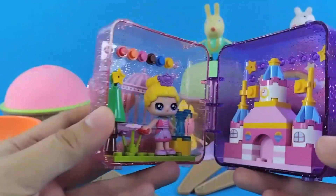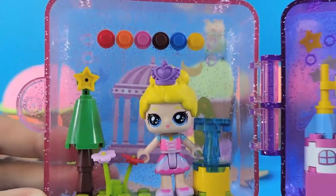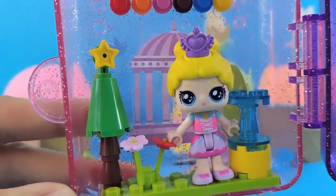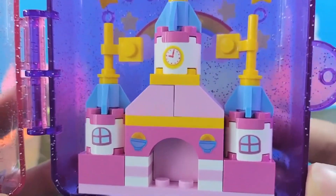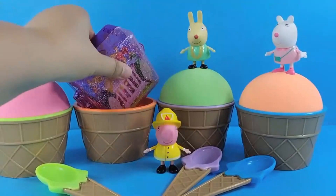Let's see what's inside. It's a princess themed building block set. This is the little princess wearing a purple crown with yellow hair. Here's a tree with a yellow star on top, and a cute building block castle. Give it to Peppa — this is Peppa's favorite building block set.